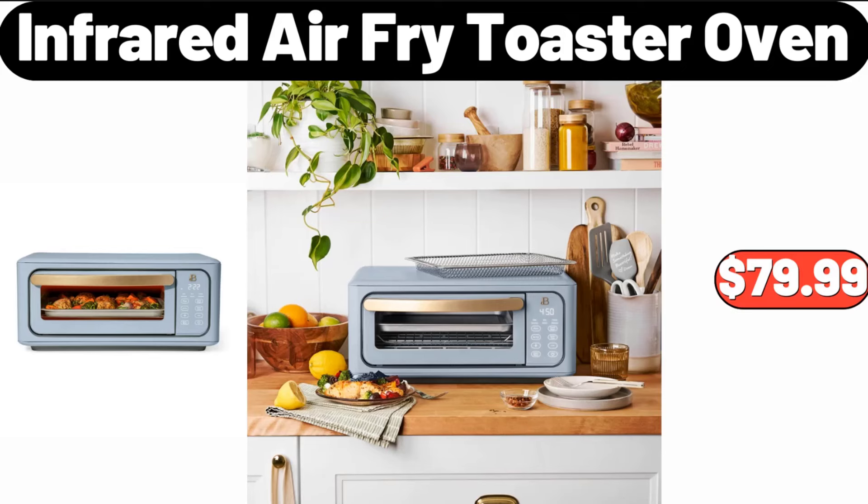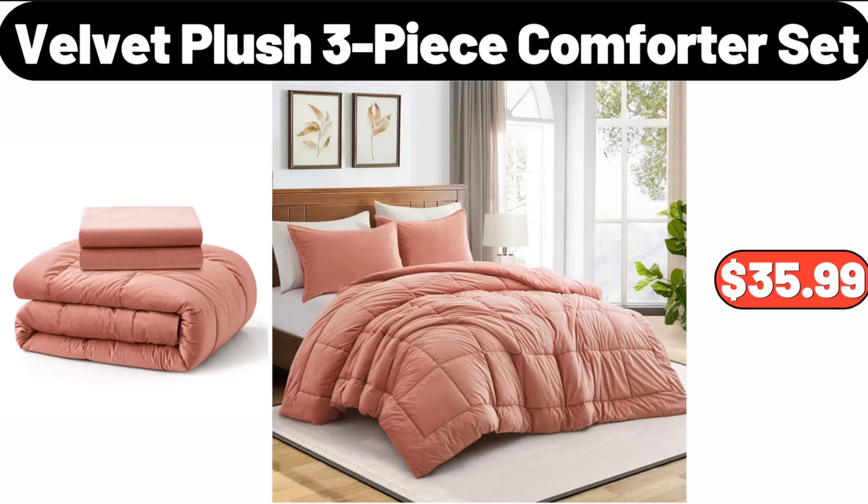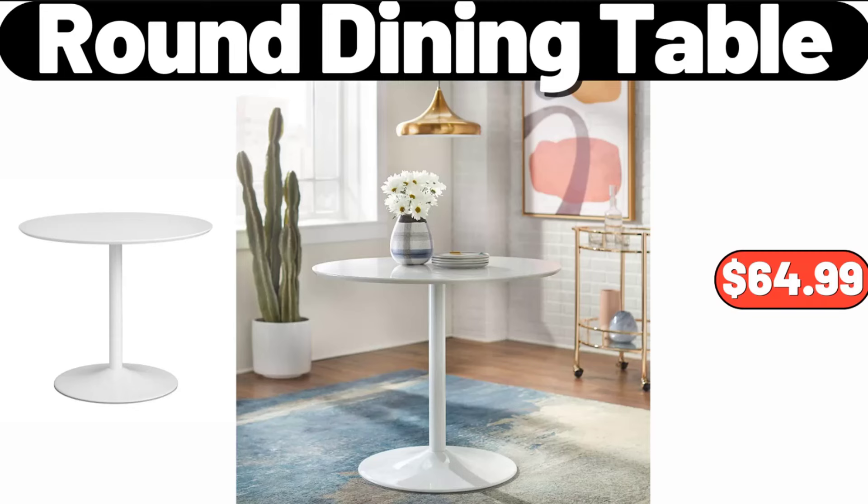Infrared Air Fry Toaster Oven, $79.99. Crofton Awesome Pot, $29.99. Velvet Plush 3-Piece Comforter Set, $35.99. Round Dining Table, $64.99.